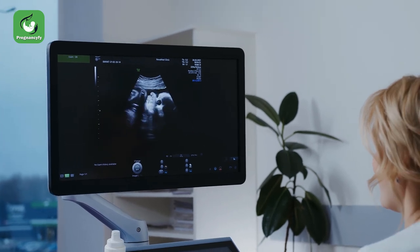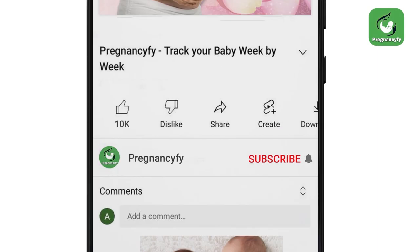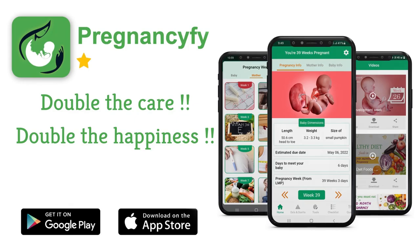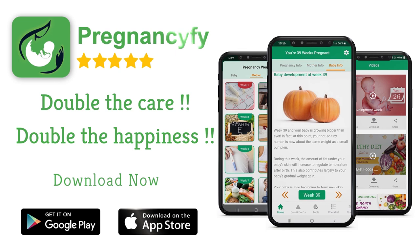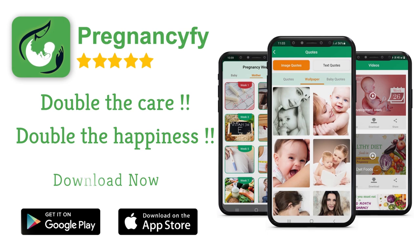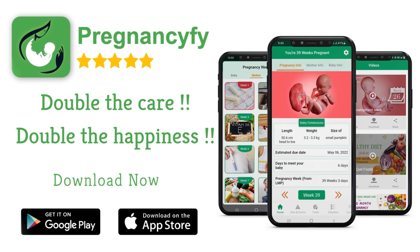Thanks for watching the video. Remember to subscribe and hit the bell icon to never miss an update on pregnancy. If you have any queries, please let us know in the comment section. For more information, install our pregnancy tracker app from the store.